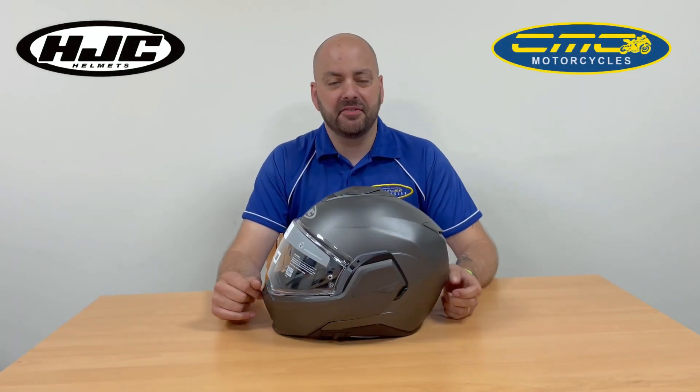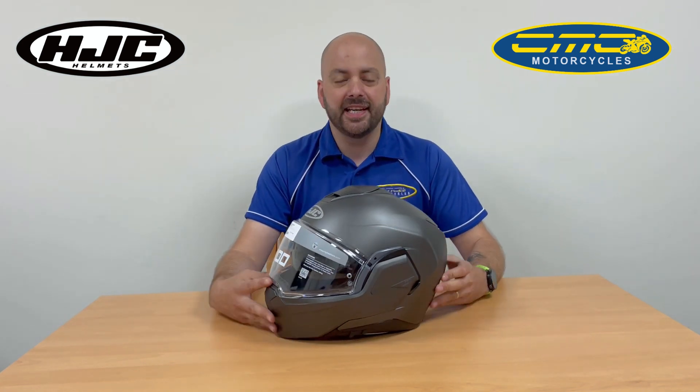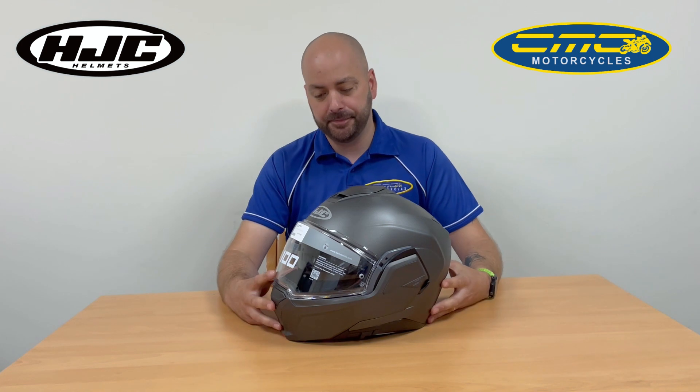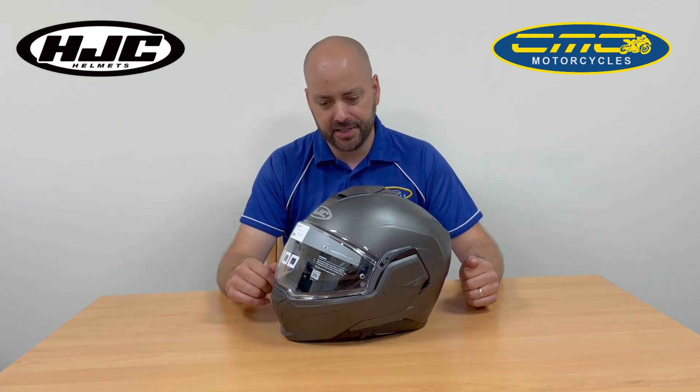Hi guys, it's James from CMC Motorcycles. I'm super excited to show you this brand new helmet from HJC. It's the HJC i1 Enroute. This helmet is brand new for 2022 and only just landed in UK stores, and we're super lucky to have it in store at CMC Motorcycles.